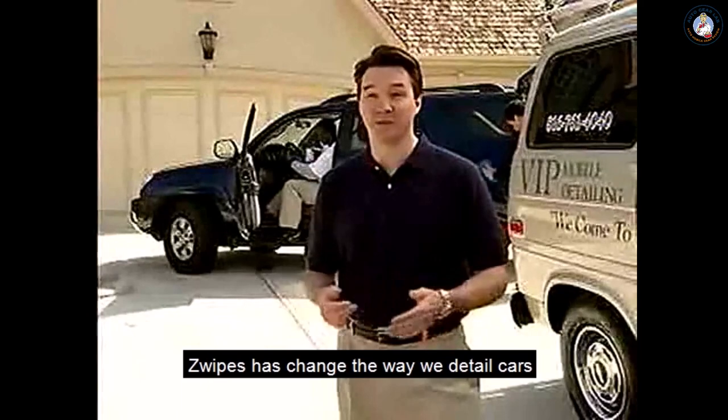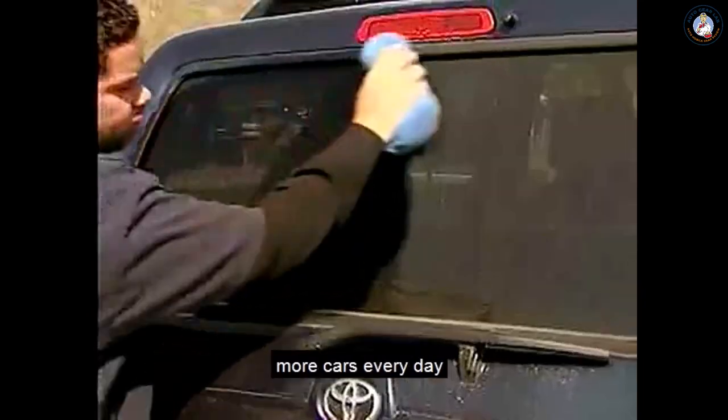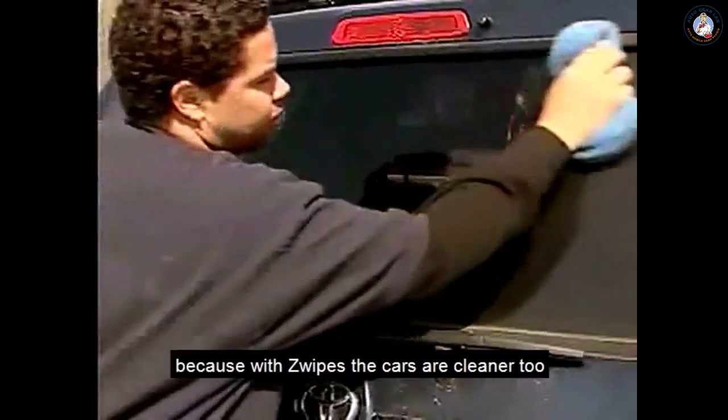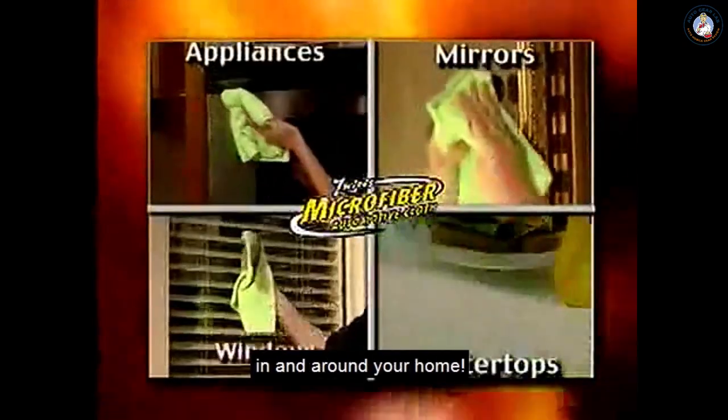Zwipes has changed the way we detail cars — so fast and easy, the guys can get through a lot more cars every day. And people keep coming back because with Zwipes, the cars are cleaner too. Zwipes even has hundreds of uses in and around your home.